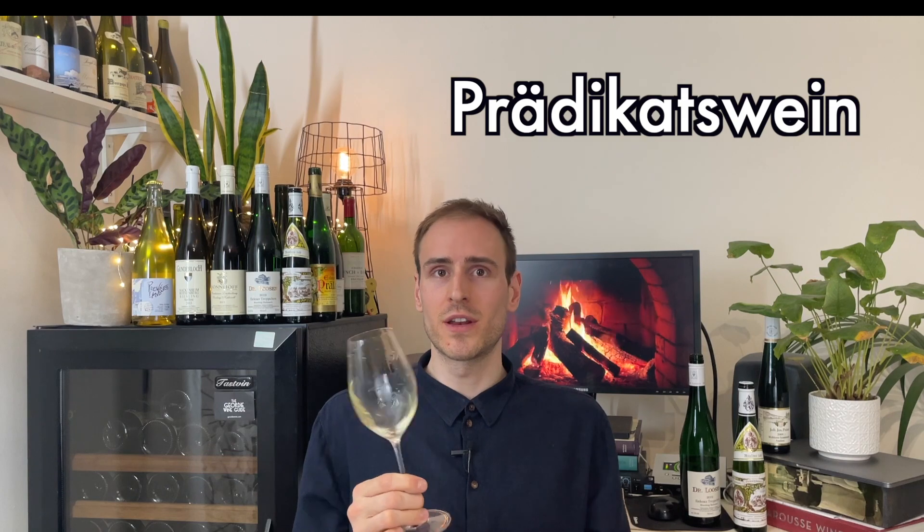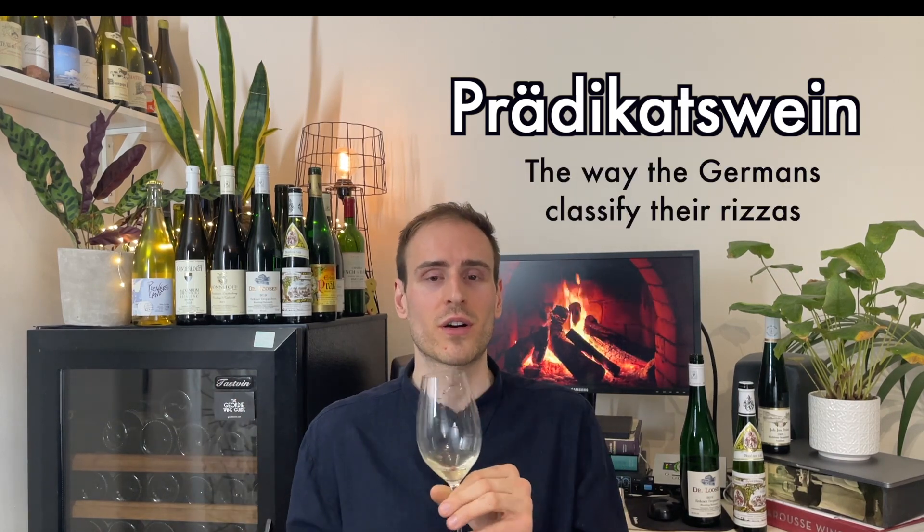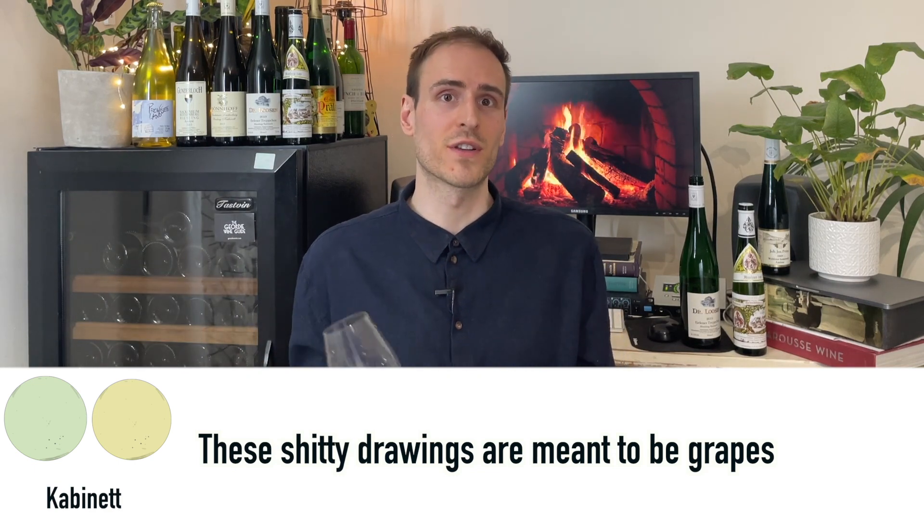Prädikat wine — a winemaker can make five or six different wines just from one vineyard, and it's all about ripeness. So the first wines you'll see are the Kabinetts. Kabinetts are basically the first harvest — grapes that are just about ripe enough. The wines can be a little bit off-dry, but a lot of them are actually dry; it depends on the producer. They've got a little bit of residual sugar perhaps, but not much. These are the wines that you want to just smash as an aperitif.